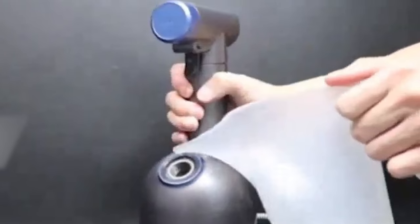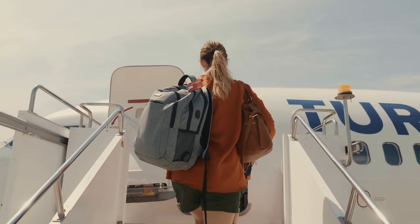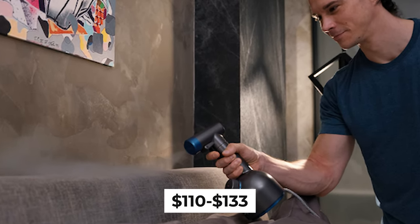SomeJet Pro requires only clean water to work. With its compact size, you can take it with you on a trip to France and no one will think you are creepy. SomeJet Pro is not just a hygienic purifier — it can be your garment streamer, too. This baby goes between $110 and $133.